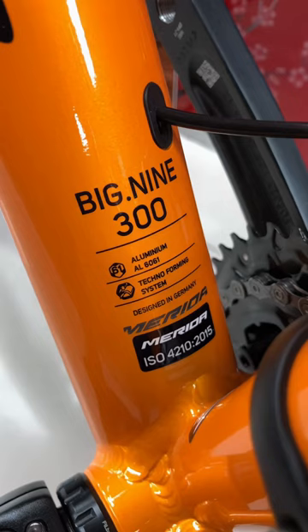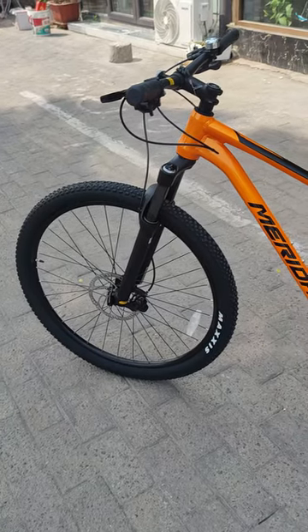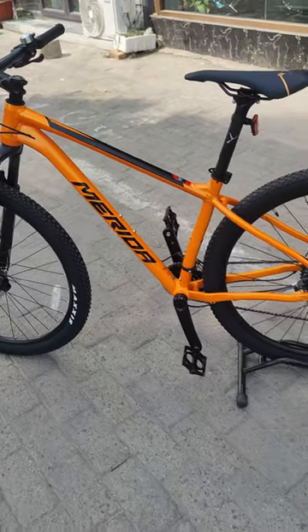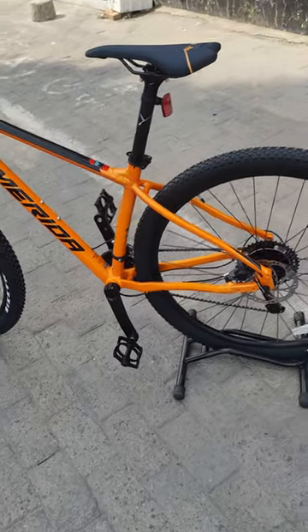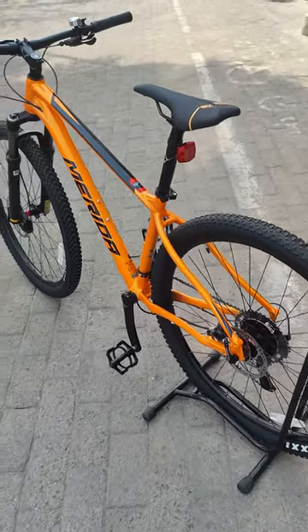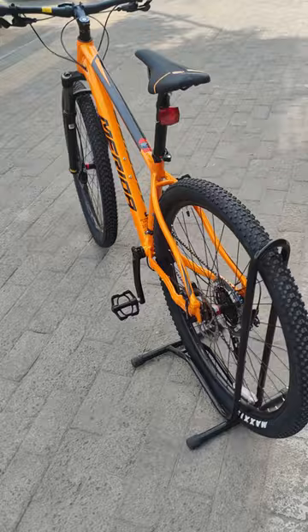The Big Point 9 is a classic hardtail that's been refined over decades of bike production. With its 29er wheels, 100mm air suspension fork, and double chainring, it's the perfect tool for any off-road adventure. The Big Point 9's aluminum frame is lightweight and durable, while its relaxed geometry provides a comfortable, upright riding position.